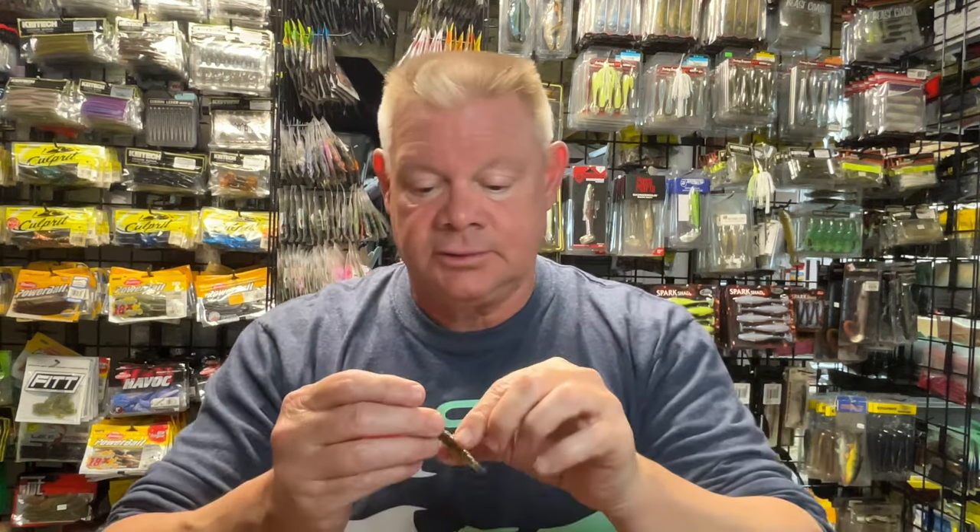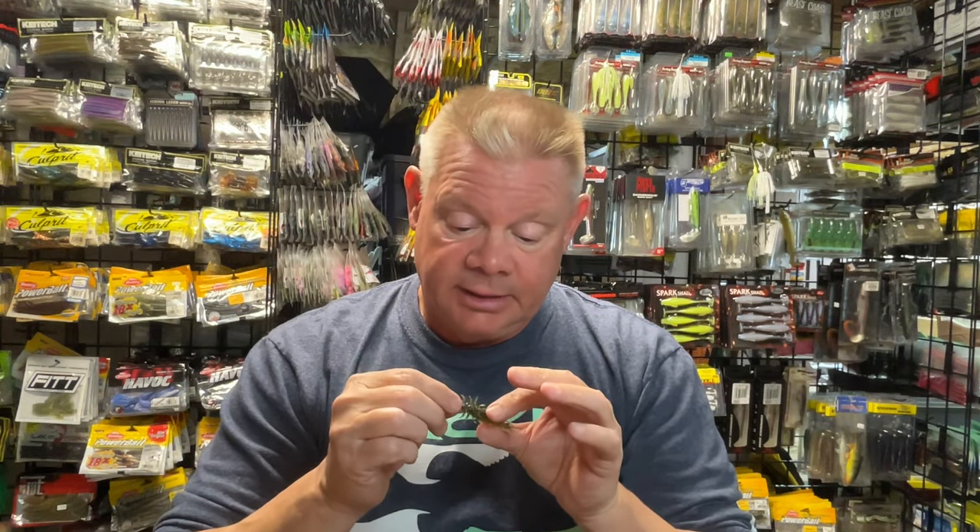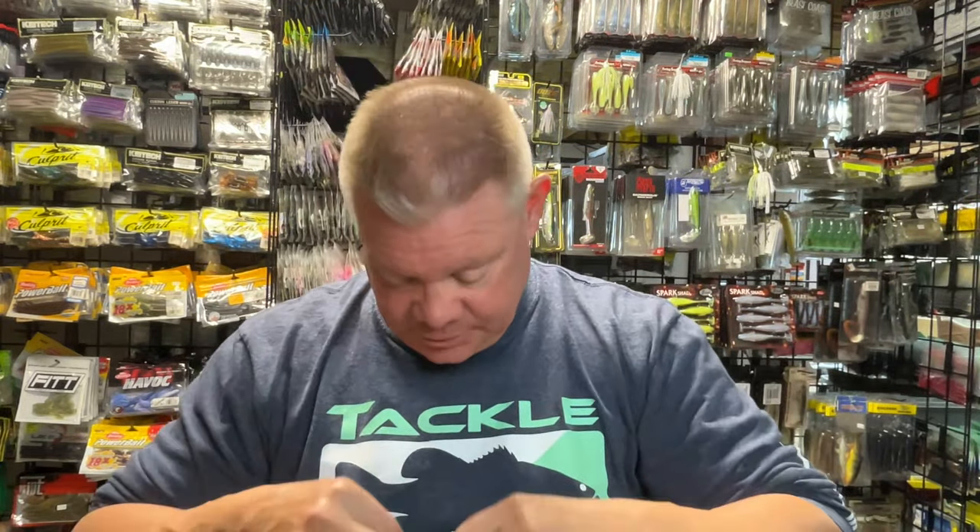I'll just throw these on a Ned head. This is just a Wu Tungsten quarter-ounce Ned. I might even go a little lighter to an eighth or a sixteenth, or even some of those Z-Man ones that are a fifth and a sixth of an ounce. I think I might go even smaller in a Ned head with these, being that it's only a 2.4-inch bait. But there's that Green Pumpkin with the purple, which looks really cool.